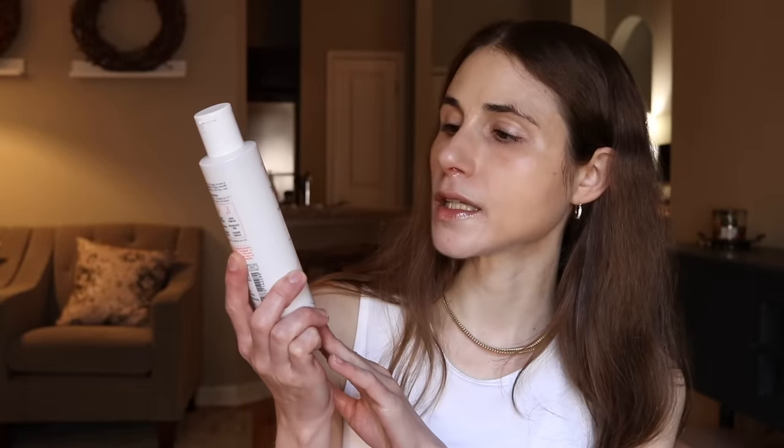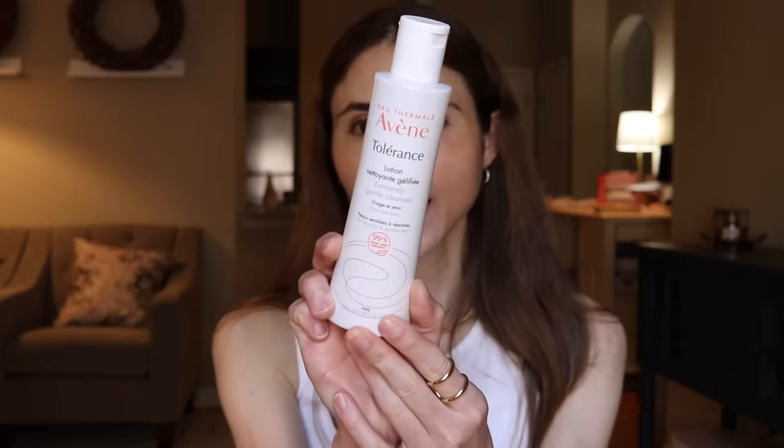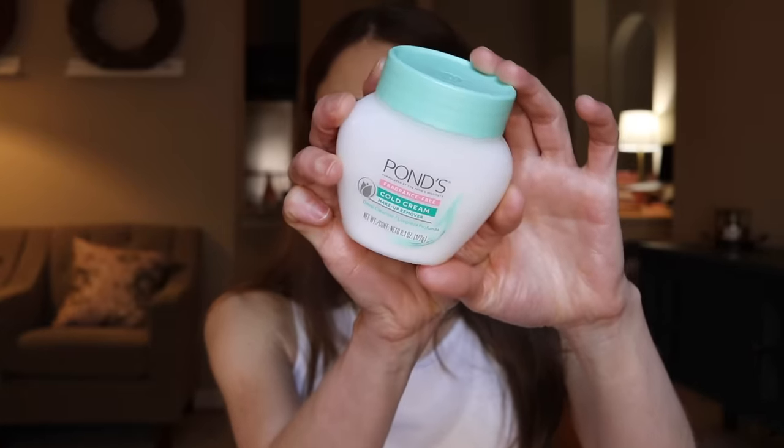For step number one, you can use a cleansing oil, a cleansing balm, a cleansing lotion like the Oven Tolerance Extremely Gentle Cleanser, or a cleansing cream like good old classic Pond's cold cream. The oil-based cleanser can also be used to gently remove eye makeup and mascara. I find personally that using eye makeup removers — they burn, they sting, they cause irritation around the eyes. This is the easiest way, in my experience, to remove mascara and sunscreen from around the eyes.